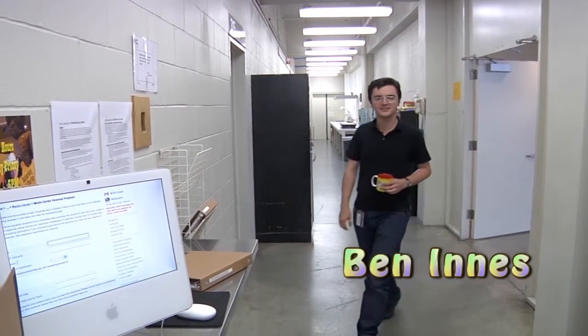Hello. My name is Ben. I'm here to walk you through the process of using MCAT's production studios.